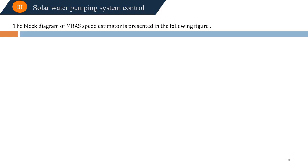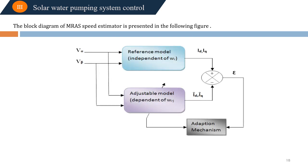The block diagram of the AMRAS estimator is presented. The AMRAS is based on the comparison of two different models. The first is the reference model, which is independent of the adaptive quantity — the rotor speed in this case. The second is the adaptive or adjustable model, which depends on the adaptive quantity. The calculated error from comparing these two models is minimized using an adaptation mechanism in order to estimate the rotor speed.